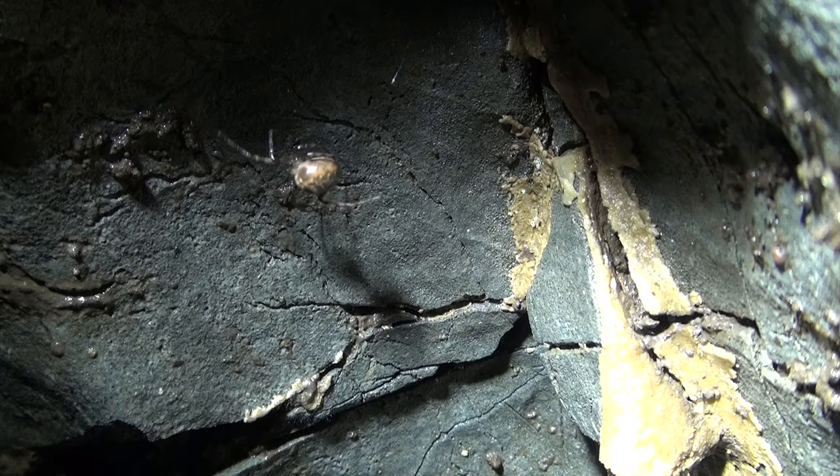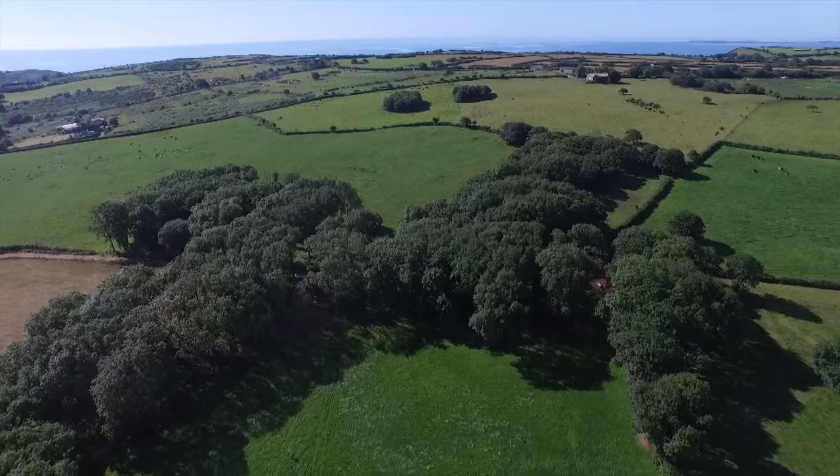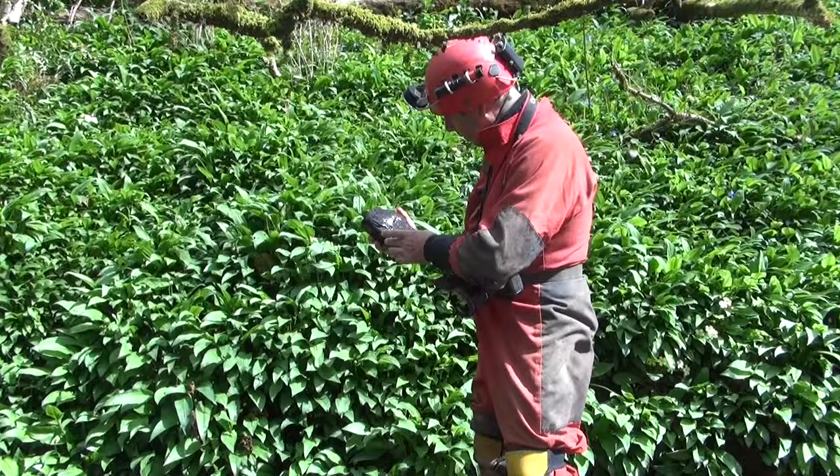Caves in West Wales are habitats for a relatively large range of animals. The stream that created and still runs through Ogof Maros has a catchment of agricultural grassland. It has low levels of pollution, is nutrient rich and has healthy freshwater ecology.